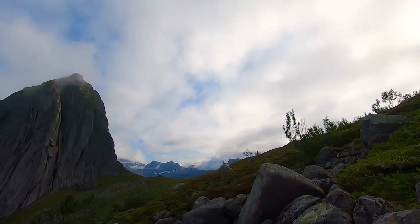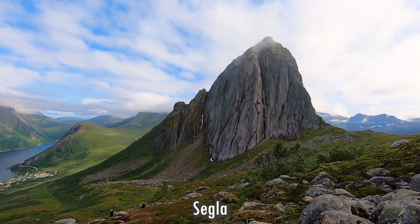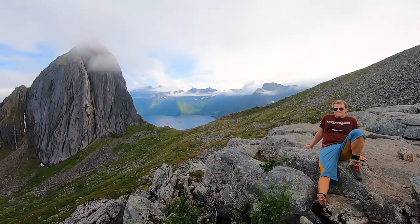This is so steep. And here we can finally see this rock — this is Segla. You can hike up there too, but I'm liking the hike we are doing because we can see that mountain. Wow.